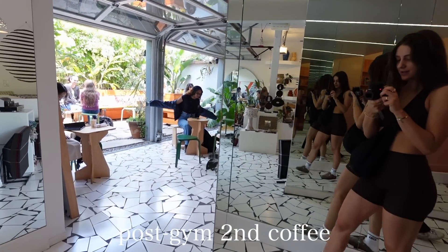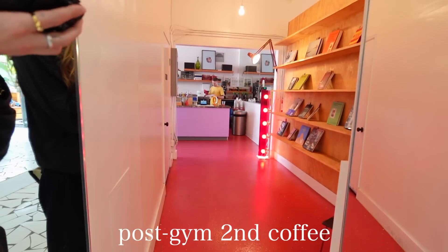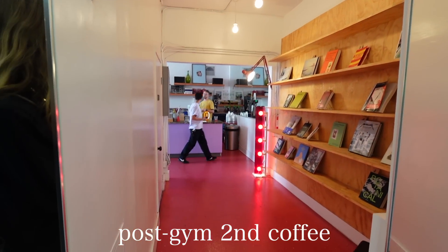Grabbing some coffee, and this coffee shop is so, so cute. Look how wide this lens is. That's insane. It's making this hallway look so big.